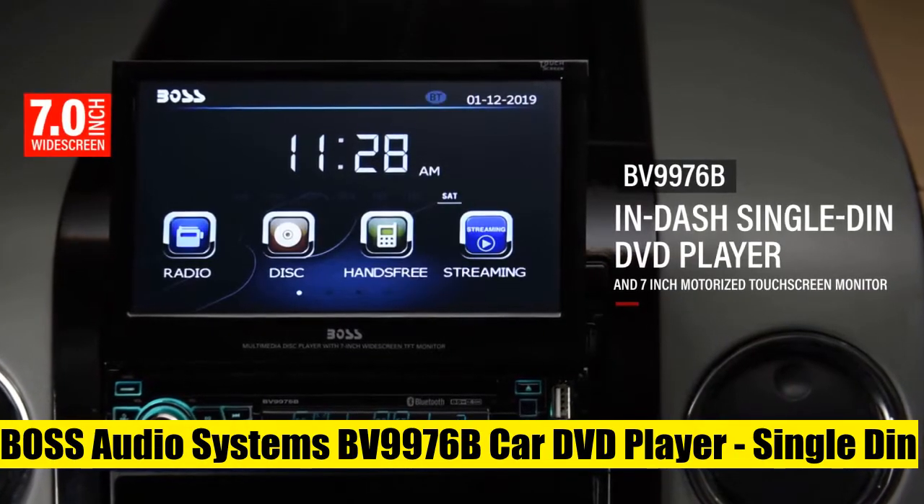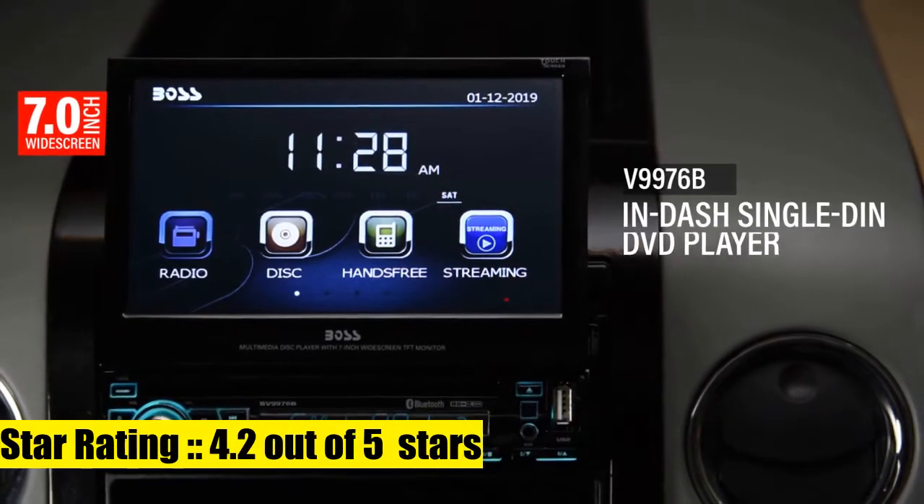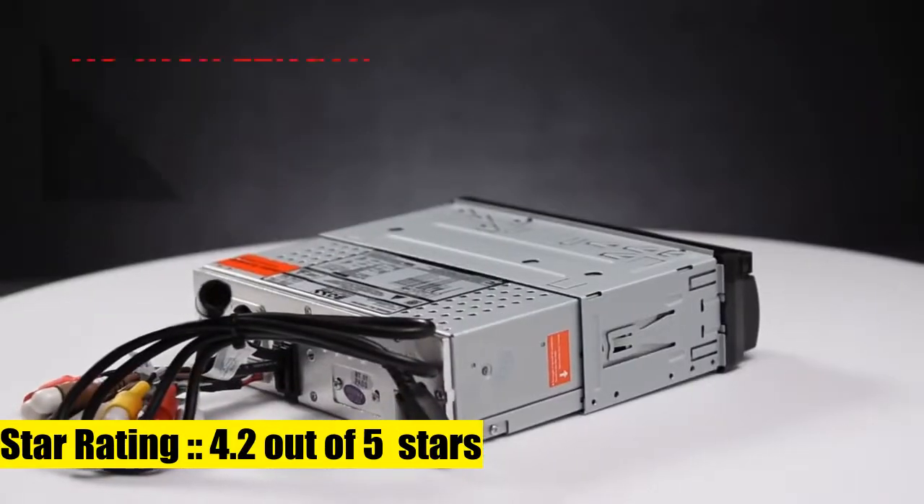Boss Audio Systems BV9976B. The built-in microphone picks up your voice and your car speakers let you hear the person on the other side.